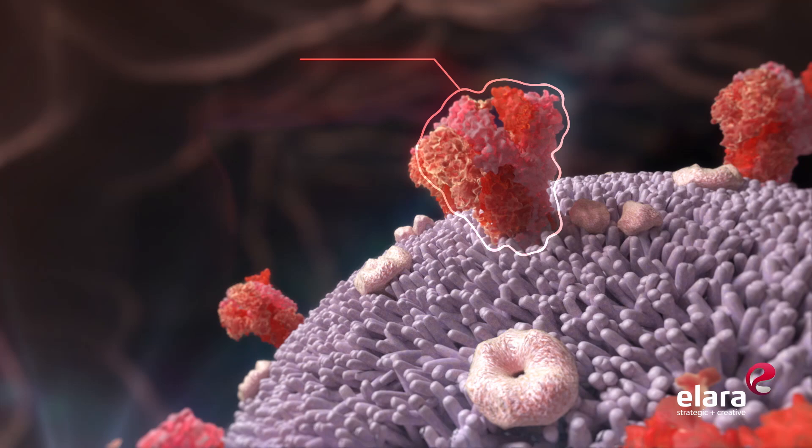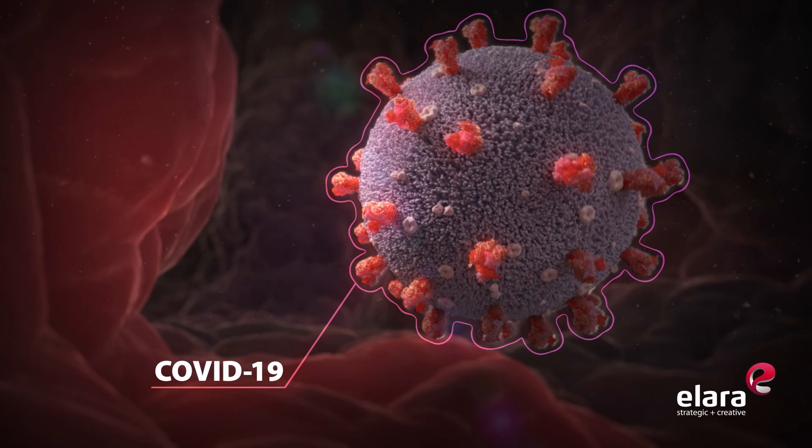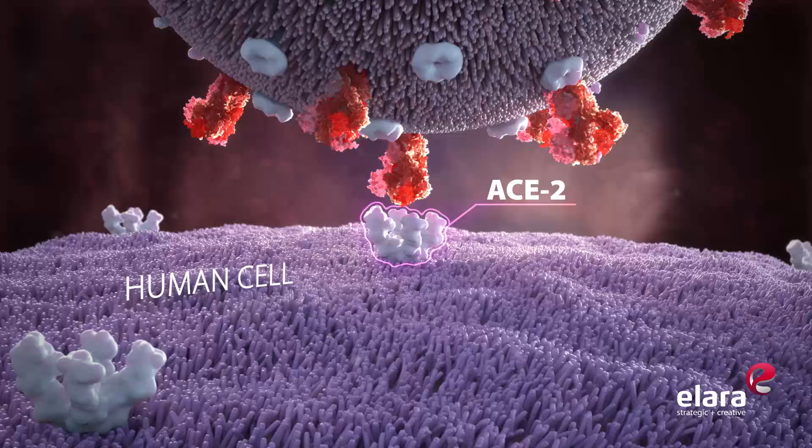Coronaviruses invade cells through so-called spike proteins. The spike protein is the major surface protein that binds to a receptor, which acts like a doorway into a human cell.